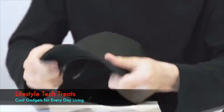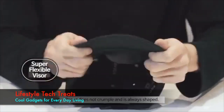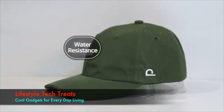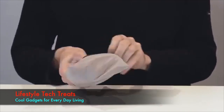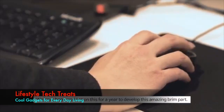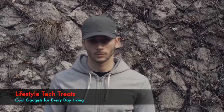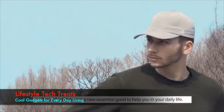Common hats are hard-brimmed and hard to fold. However, thanks to the flexible material, Pocap does not crumple and is always shaped. It has perfect stability as well. It is made of waterproof fabric so it can repel water. You can just put it in your pouch easily by folding it. We've been working on this for a year to develop this amazing brim part. Pocap will become a new essential item to help you in your daily life.